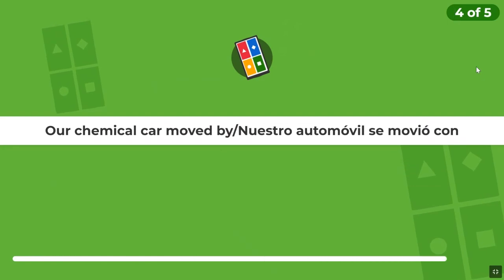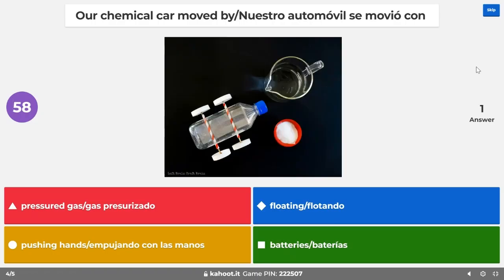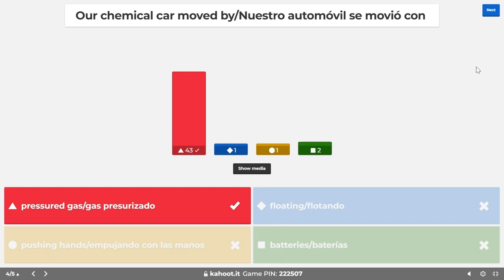Question number four: How did our chemical car move? Was it moved by pressurized gas — red triangle? By pushing hands — yellow circle? By floating — blue diamond? Or by batteries — green square? Think of the video where the other student got their car to work. The answer is pressurized gas. Very good, you guys are right on it!